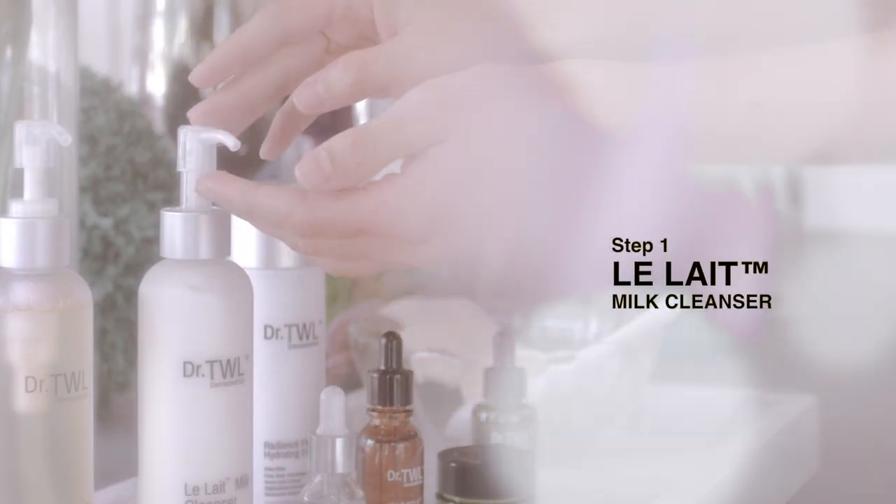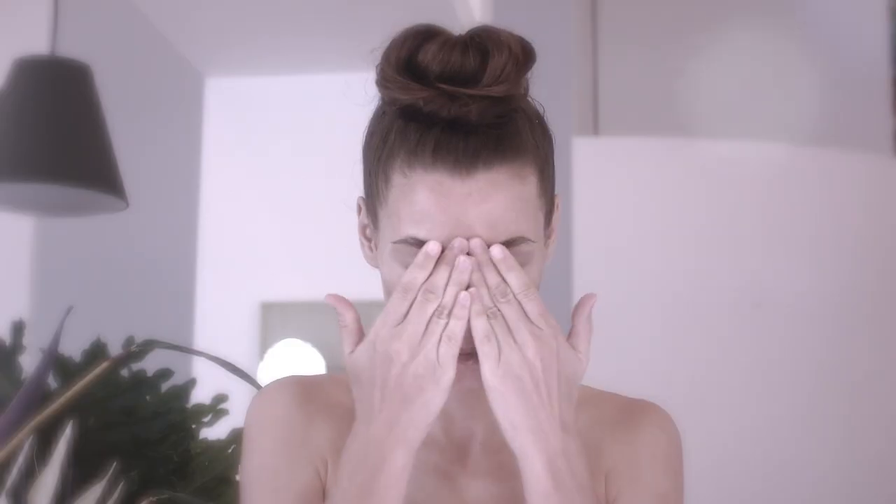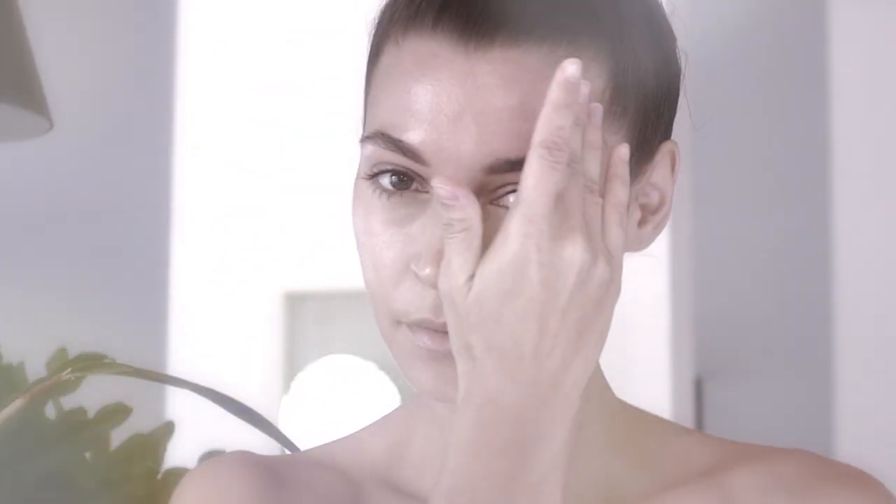Apply Lele Milk Cleanser directly to dry skin. Gently massage the face and feel it soften and smoothen your skin. Our Creamy Milk Cleanser, made with purified deep sea water, treats the delicate eye area and dissolves the toughest of makeup while hydrating the skin.